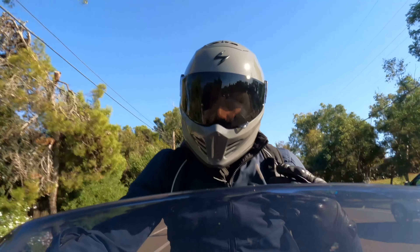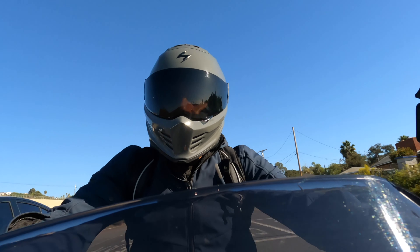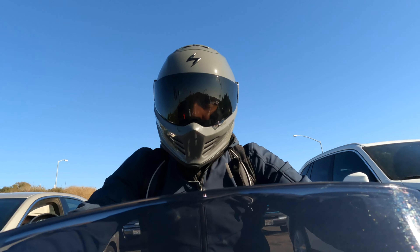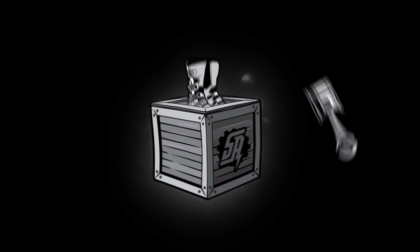That wraps up our quick review of the Covert FX versus the Speed Bandit by Simpson. If our money was on the line, we would absolutely go with the Covert FX. Yes, the Simpson does look better, and yes it is a little lighter, but the interior of the Covert FX just fits a lot nicer. It is more feature-rich, coming with two visors, the ability to open and close the vents, and that five-year warranty — and it's cheaper. Without a doubt, we'd go with the Covert FX.